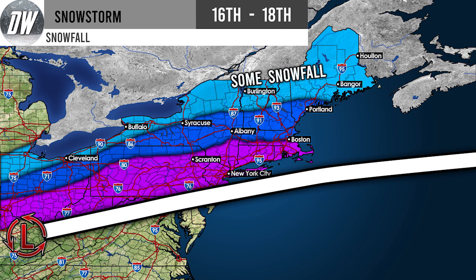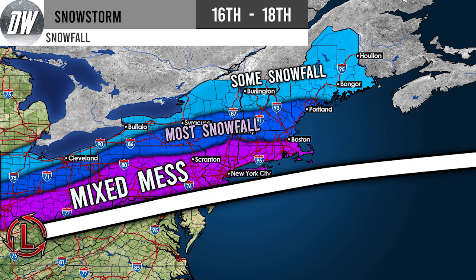Now let's look at our surface map showing expected precipitation types. In the lighter blue we're expecting some snowfall — not the heaviest amounts, maybe a few inches. In the darker blue we're expecting the most pure snowfall. In the purple colors we will see heavy snowfall but with some mixing issues at certain points, so that purple zone represents a mixed mess with lots of different precipitation types. It's going to be a messy storm and a lot of people in that zone could overperform.